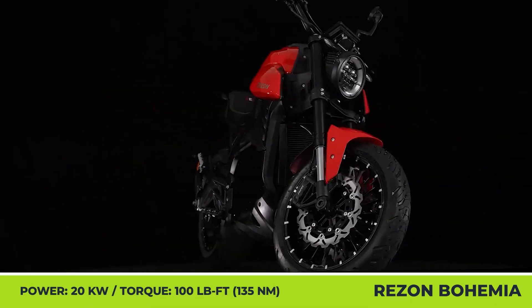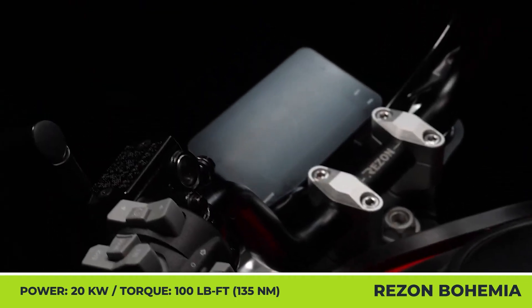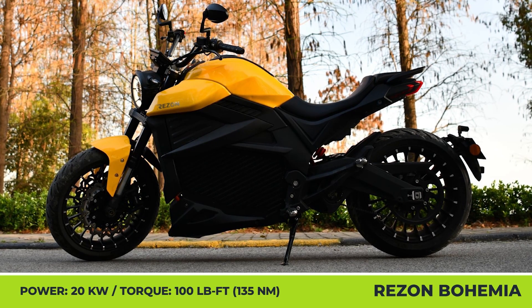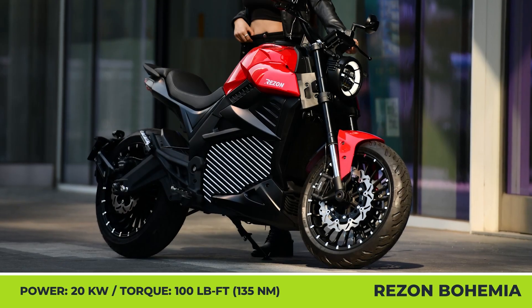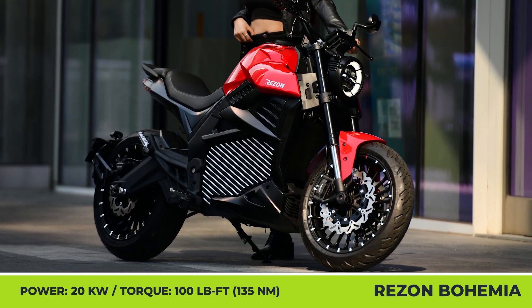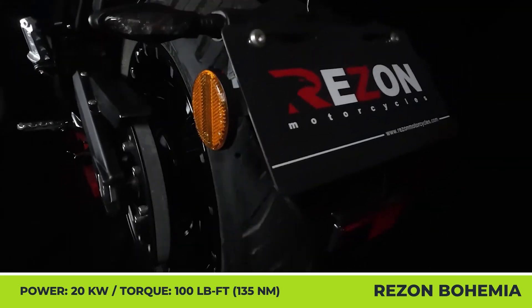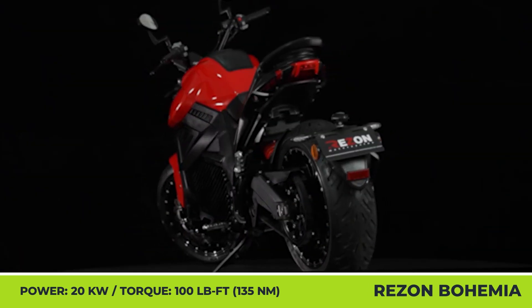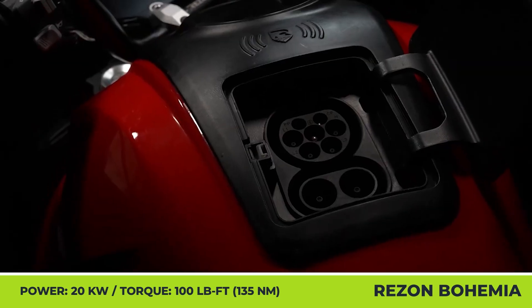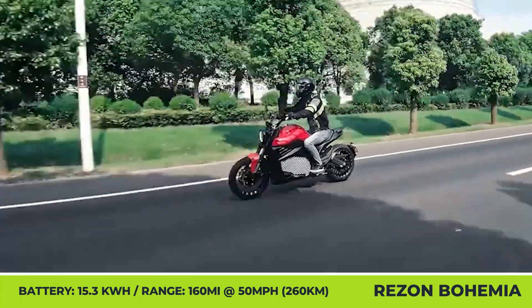Reason Motorcycles is a brand-new European e-bike manufacturer from the Czech Republic. Their upcoming product is a long-range, full-size electric motorcycle with a competitive price. With one of the biggest battery packs in its class, the Bohemia can cover up to 160 miles on a charge while having 86 mph speed capabilities. The 11 kW motor with a 20 kW peak capability will need just 6 seconds to reach 60 mph from a standstill.